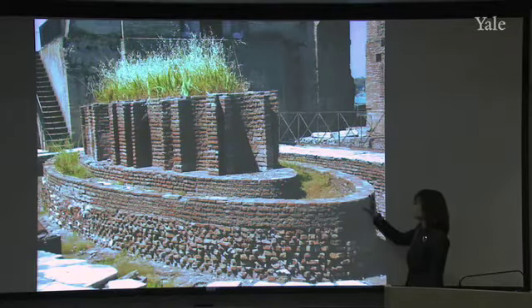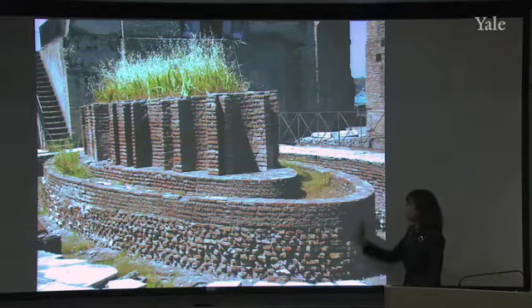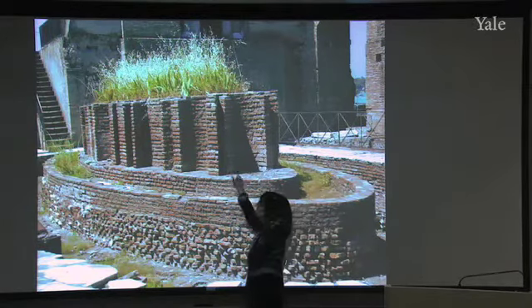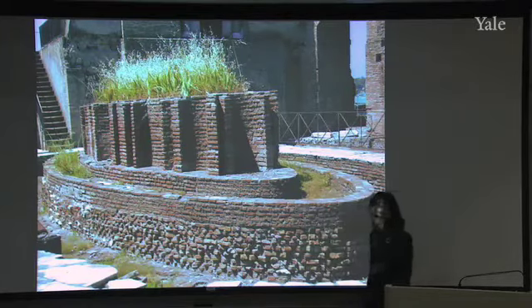It's an elliptical fountain. It's fairly small in scale. It's elliptical, as you can see here. And the convexity of that ellipse played off,